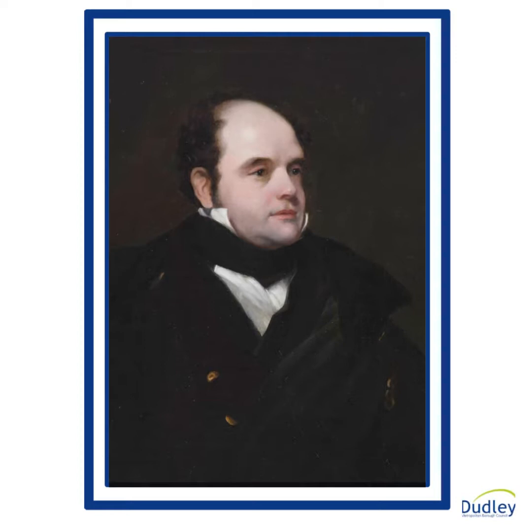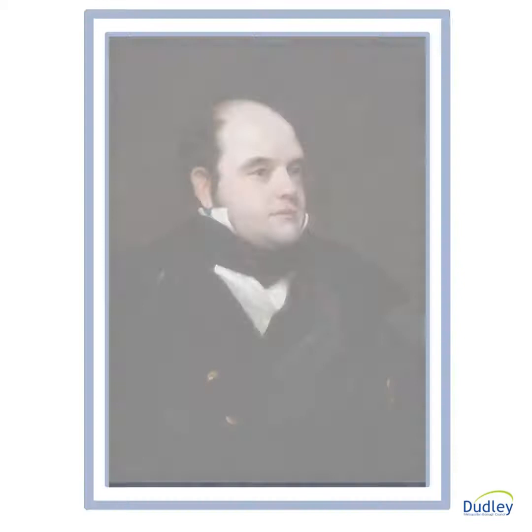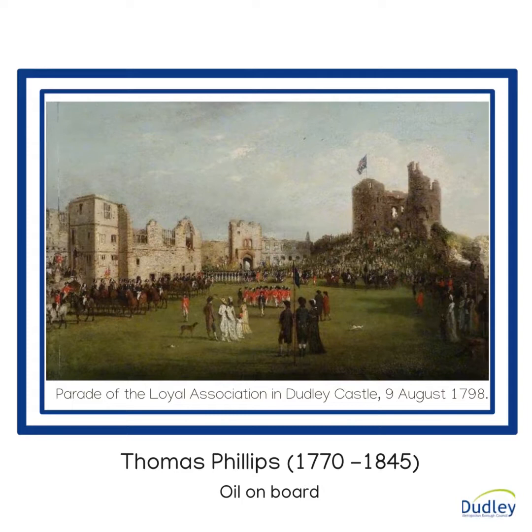From 1796 onwards, Phillips was working on portraits. It was an overcrowded profession and he seems to have earned his bread and butter, completing over 700 works. We have an example of his early work here in the Dudley collection. It was painted in 1798 and is called The Parade of the Loyal Association. It is one of his history paintings.